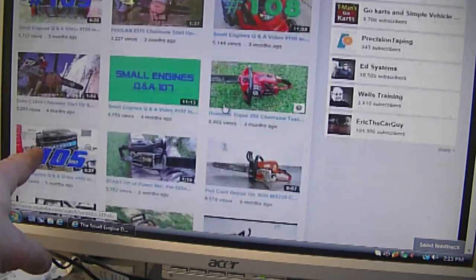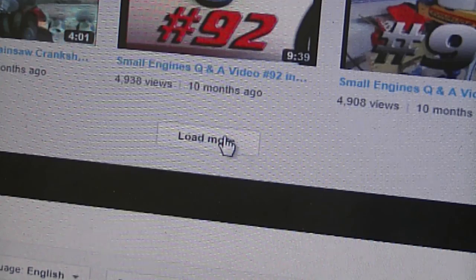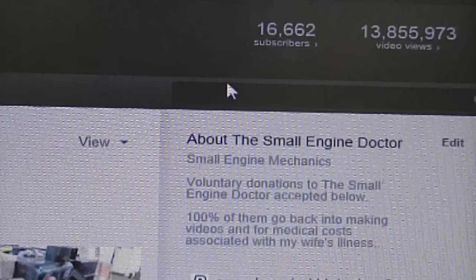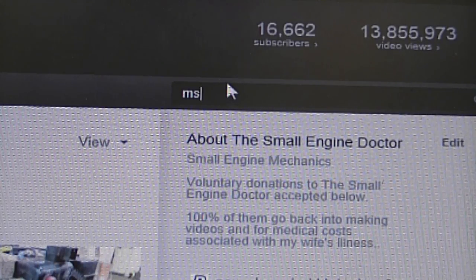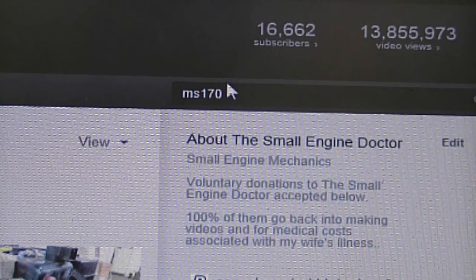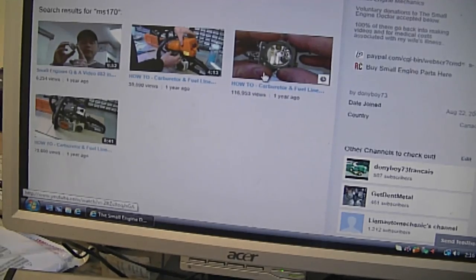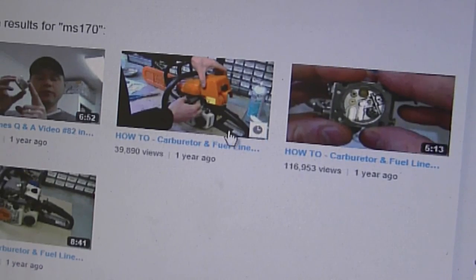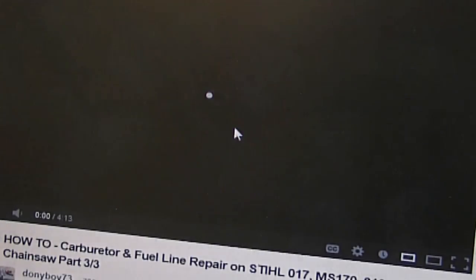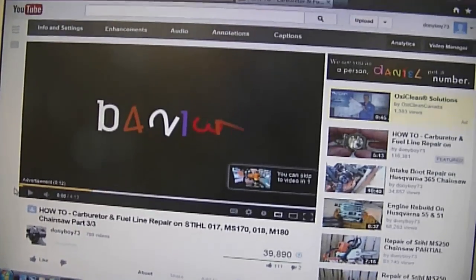You can see different things come up — most videos are all about chainsaws or I've talked about them. You can click 'load more.' Now let's say you're looking for a specific model like an MS-170 — just type in those keywords. You don't need to type too much, and now you can see videos on the MS-170 and 180 chainsaw. Select which video you want to watch — for example, this one shows how to repair the fuel line. It's that easy.